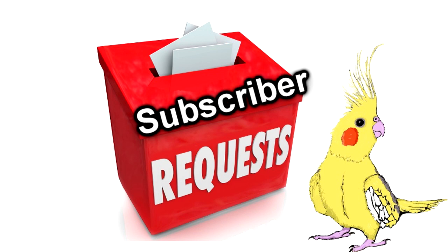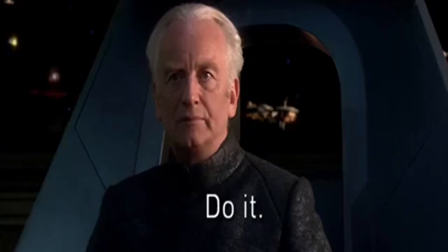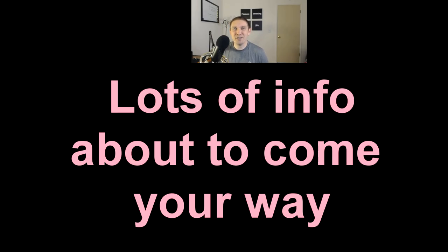I've gotten request after request for the last several months for a video like this, so sorry for the delay, but here it is ladies and gentlemen as we discuss Fidelity Funds.